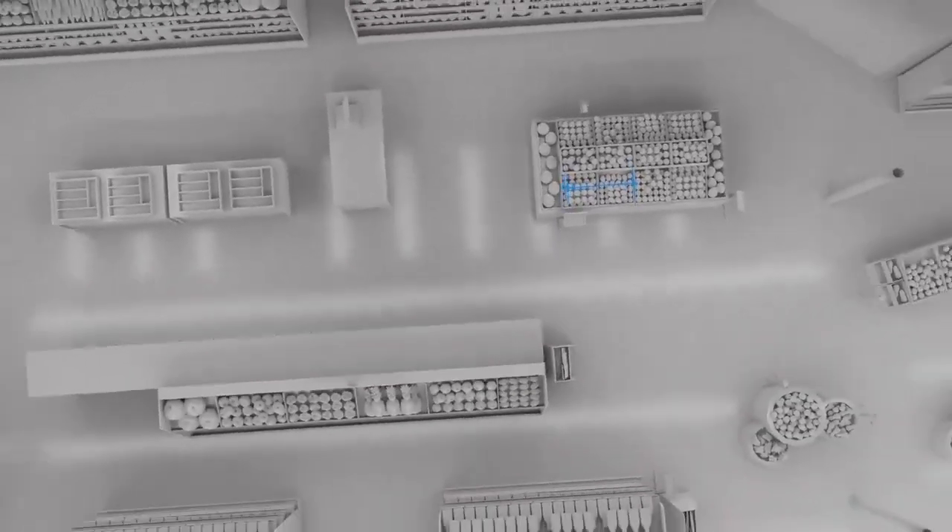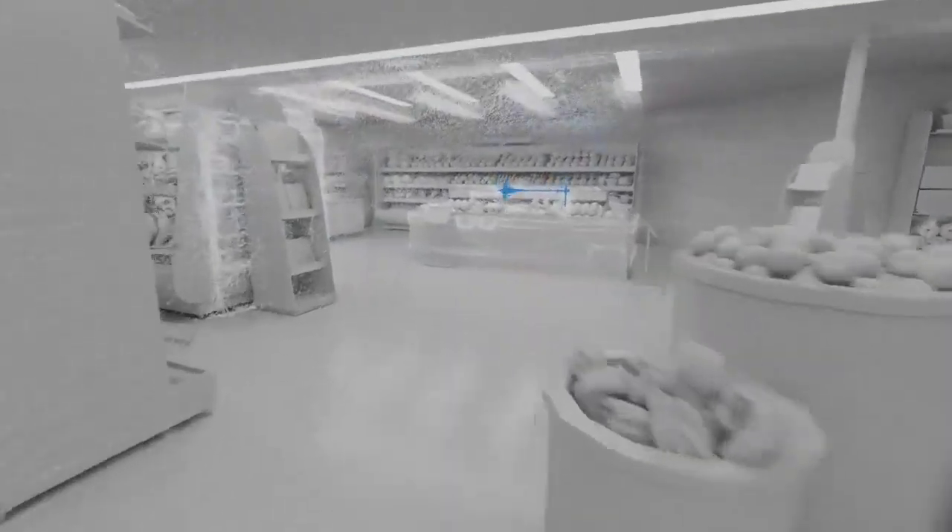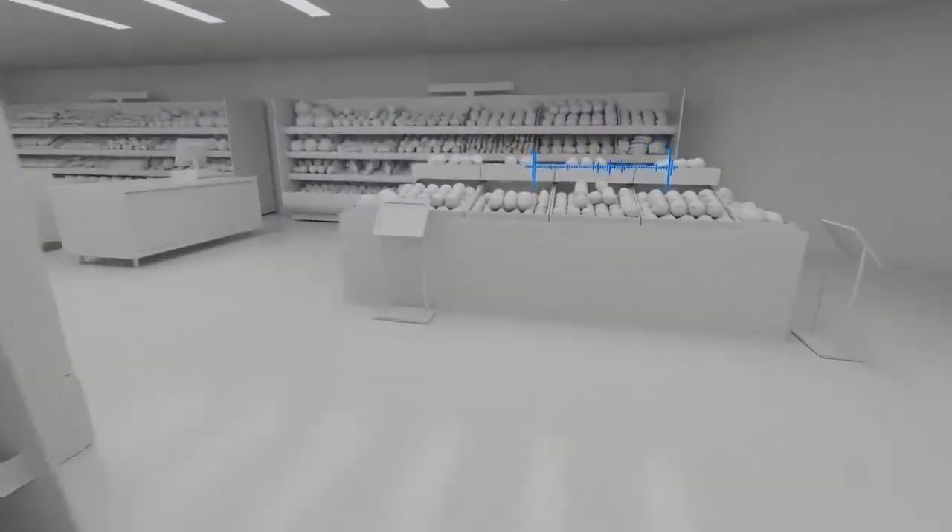The glasses can actually map as they are being used. We can allocate different points and label it with items that should be there in that space.